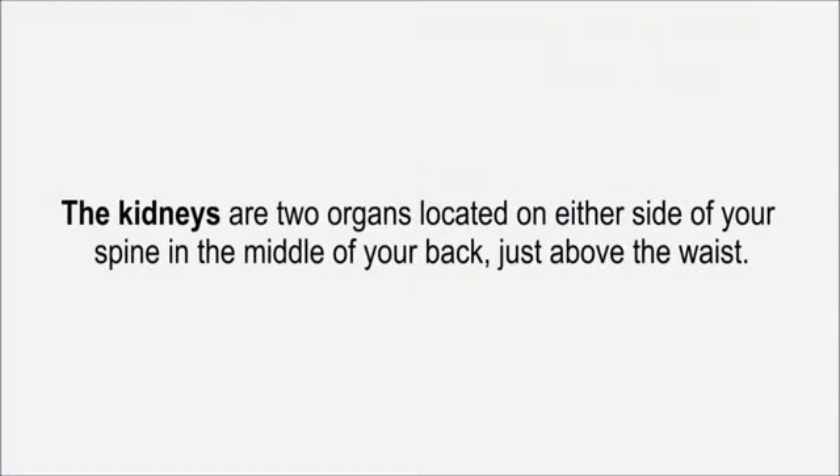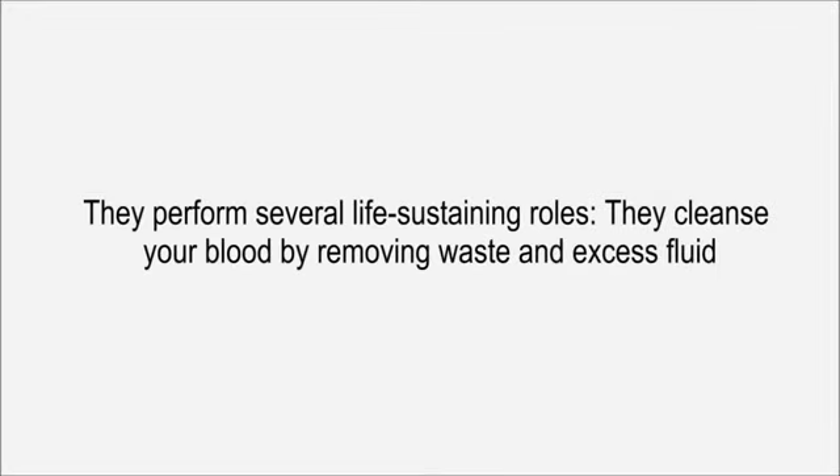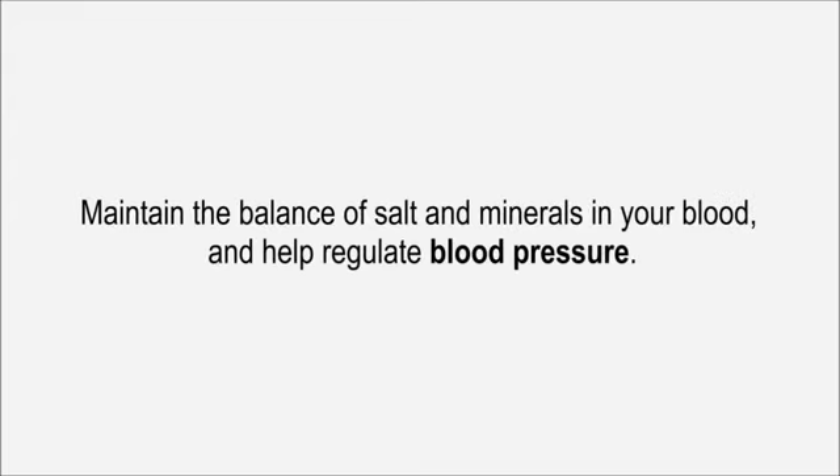The kidneys are two organs located on either side of your spine, in the middle of your back, just above the waist. They perform several life-sustaining roles. They cleanse your blood by removing waste and excess fluid, maintain the balance of salt and minerals in your blood, and help regulate blood pressure.